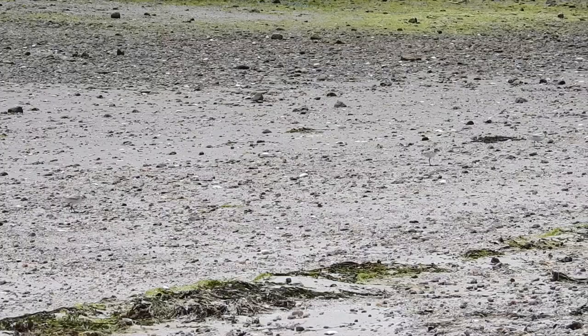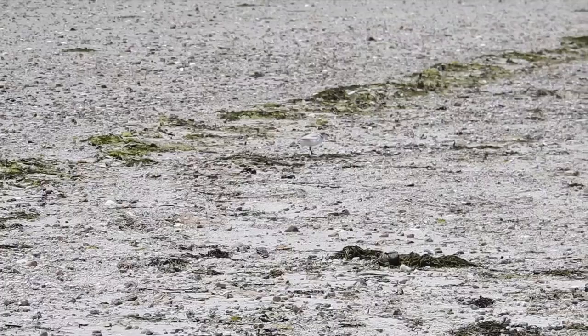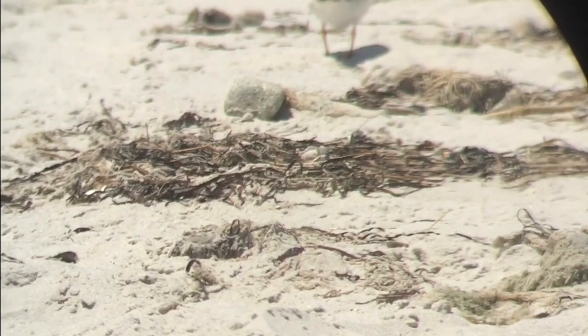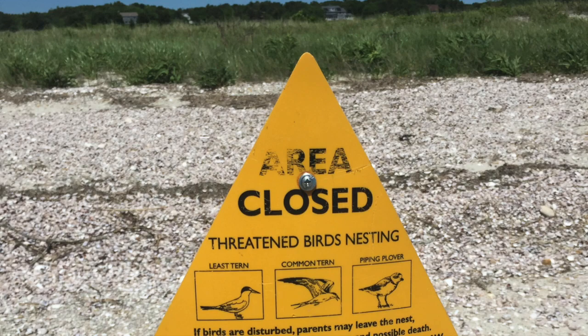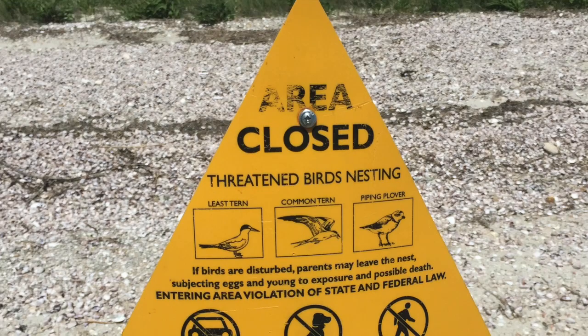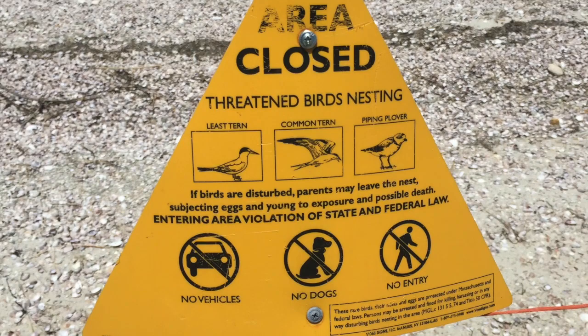If you are lucky, you might even witness a parent pretending to be injured to lead you away from a nest. They perceive you as a threat or a predator and don't want you anywhere near their chicks. The parents will do this to predators such as foxes and raccoons that will chase the injured bird for an easy snack. And once far enough away from the nest, the plover will take off. Please always remember to keep off dunes that have these fences placed around them. This bird really needs our help, and the best thing you can possibly do is stay away from their sensitive nesting habitats.